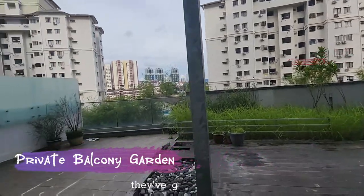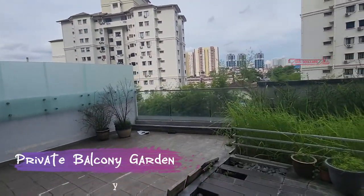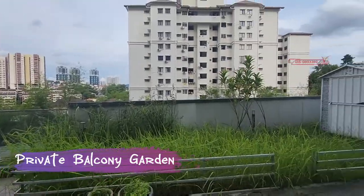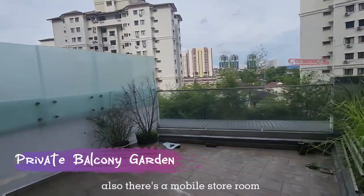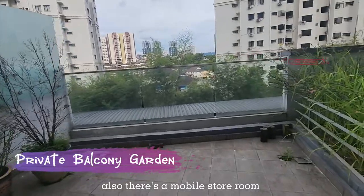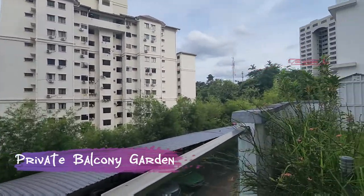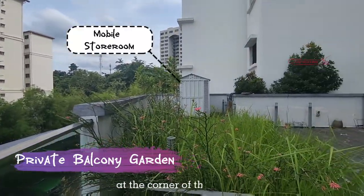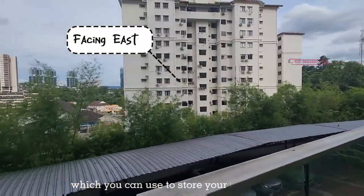The owner has built a garden patio. There is also a mobile store room at the corner of the garden, which you can use to store your unused tools.